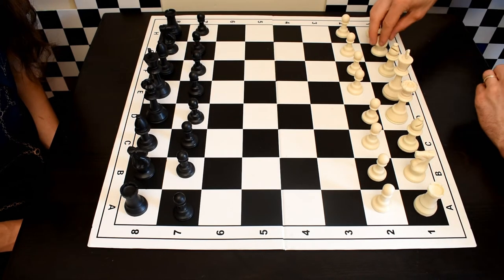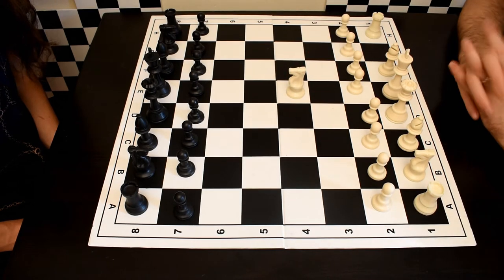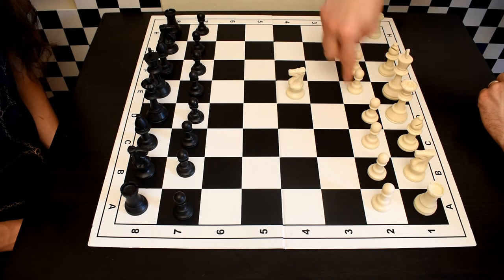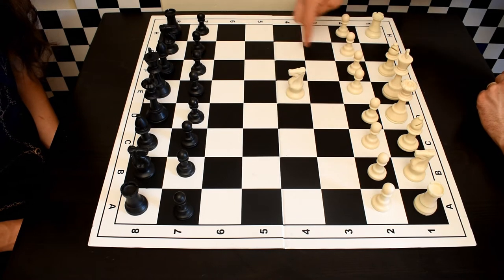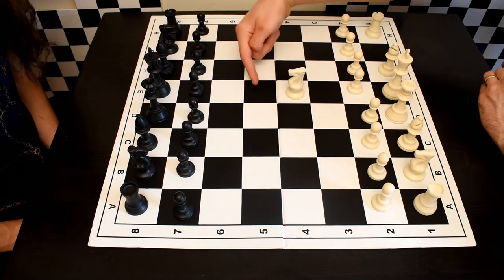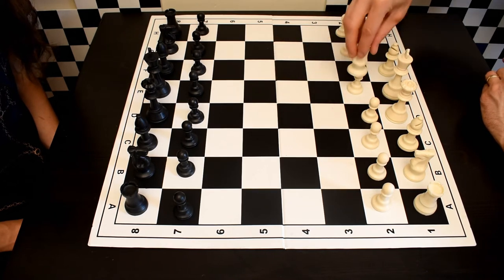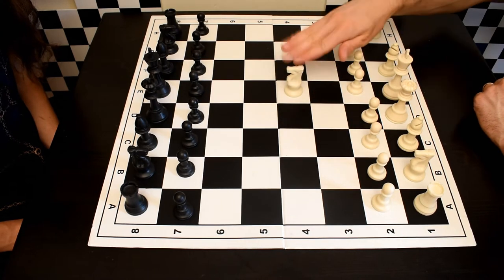The knight moves in an L-shape. From any given square, there are up to eight squares the knight can go to. From a white square it can only land on dark squares, forming an L-shape pattern. The knight can move to any of those squares as long as they're not occupied by your own pieces — it cannot move to a square already occupied by one of your own pawns or pieces.